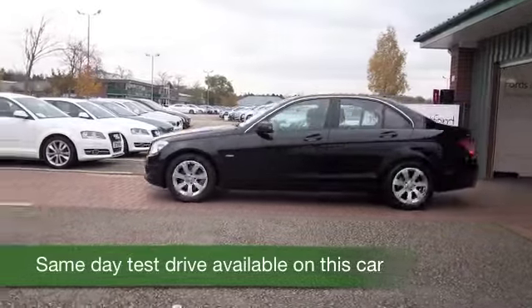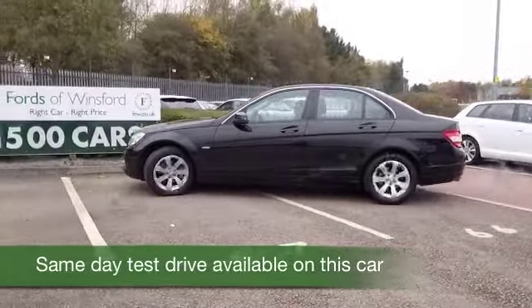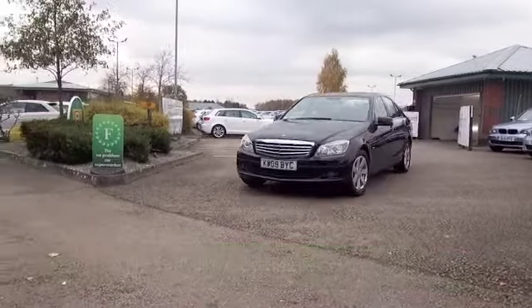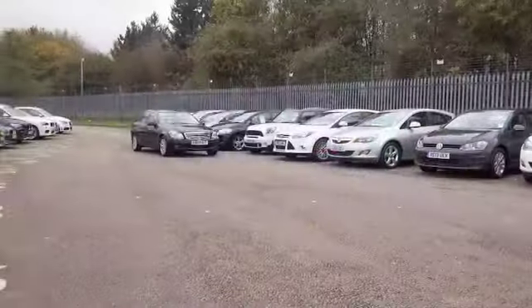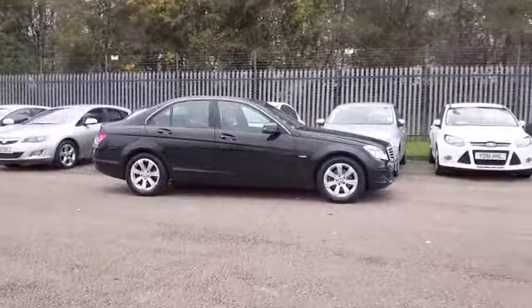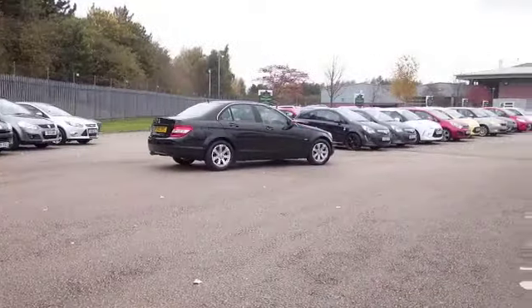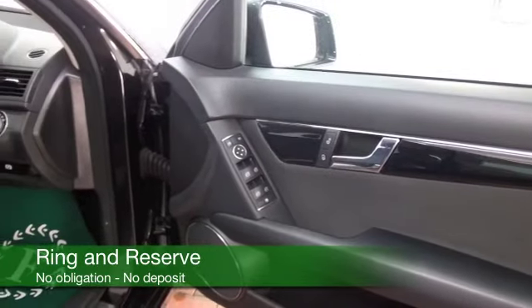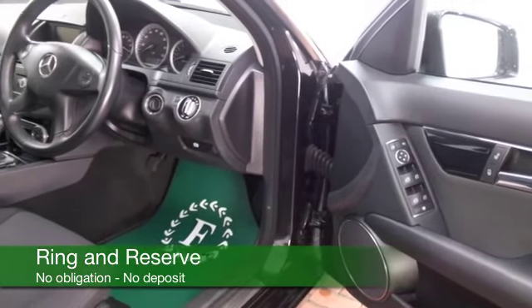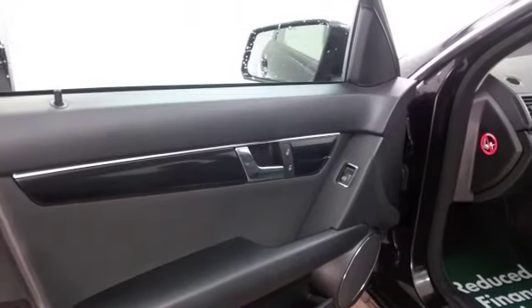Here we have a Mercedes C-Class. This looks the part — certainly from 2009, it's only covered about 39 and a half thousand miles, not too many for its year. A car you'll very much enjoy driving; you'll feel a bit special every time you get behind the wheel. The 1.6 petrol gives you sensible running costs. Take this easy on a long run — you've got cruise control, so use that and you'll be getting early 50s MPG. Nice cloth interior, Bluetooth, cruise control as mentioned, aircon — so all the right kit — and nice alloys too.